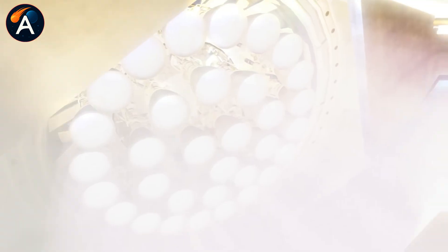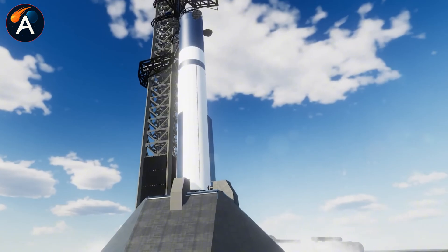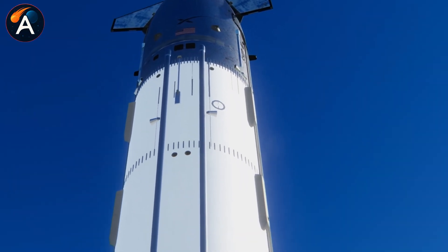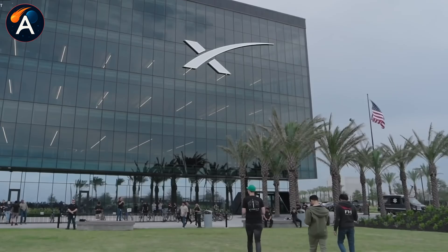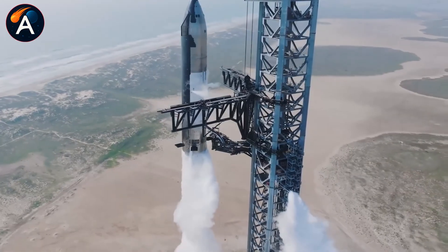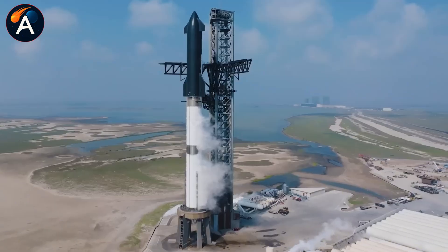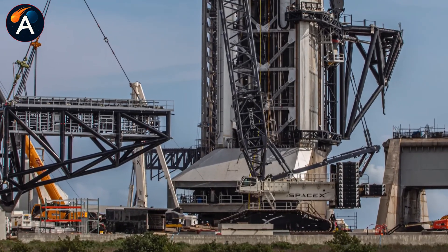Both scenarios point to the same conclusion: they already knew what B-18 was going to teach them before it ever flew. The official statement says Flight 12 is targeting Q1-2026 — January through March. But if B-19 stacks in December, you're looking at cryogenic testing in early January, static fire by mid-January, and Ship 33 is already complete and waiting at the production site. All it needs is pad access. The math says February, maybe even late January, if weather cooperates and testing goes clean.